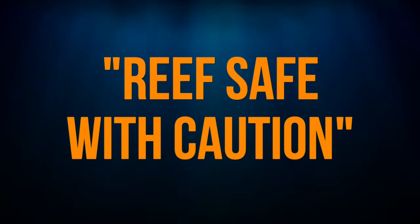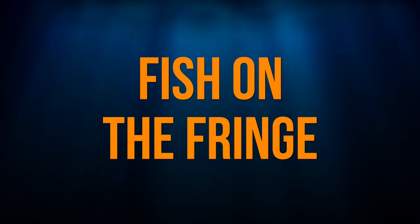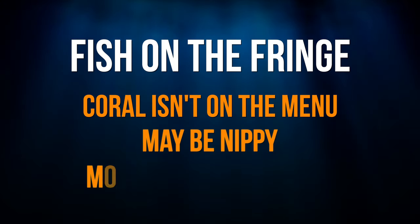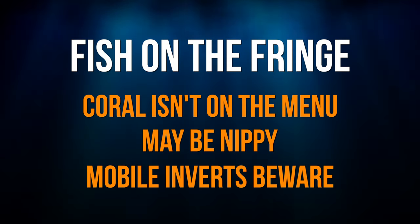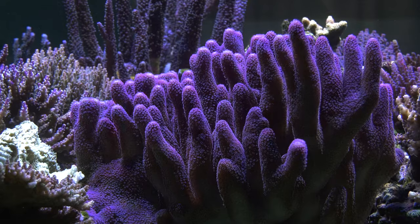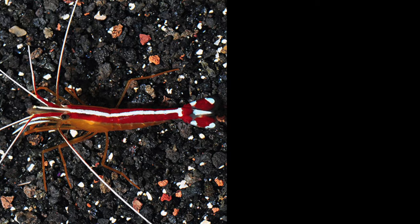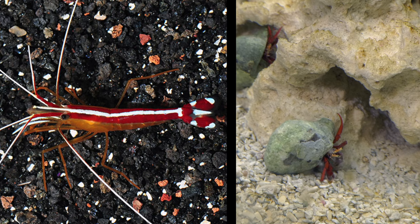Therefore, reef safe with caution is better relabeled as fish on the fringe: probably not going to eat coral, may nip at your coral, more likely to eat mobile invertebrates, which isn't near as bad. If one of your fish ate your coral, you'd move heaven and earth to get it out of your tank. If a fish ate a shrimp or hermit crab? Eh, that's okay. Whatever.